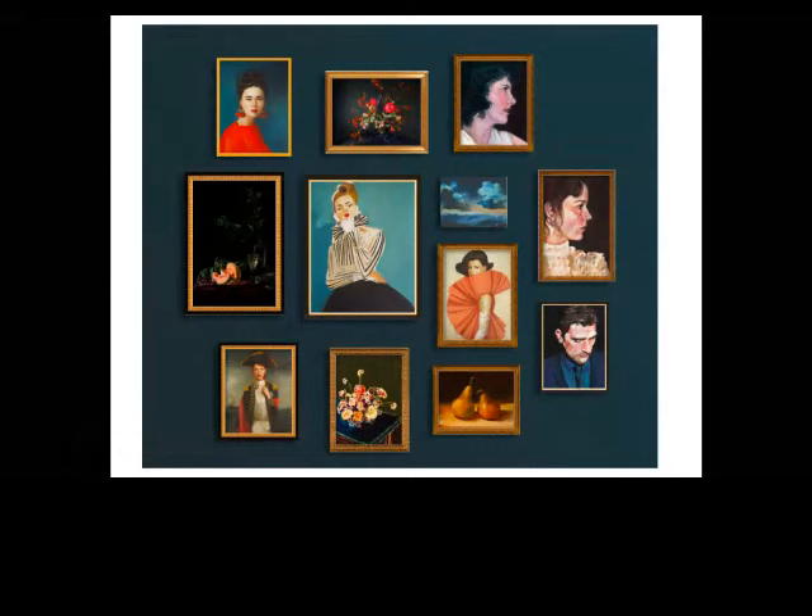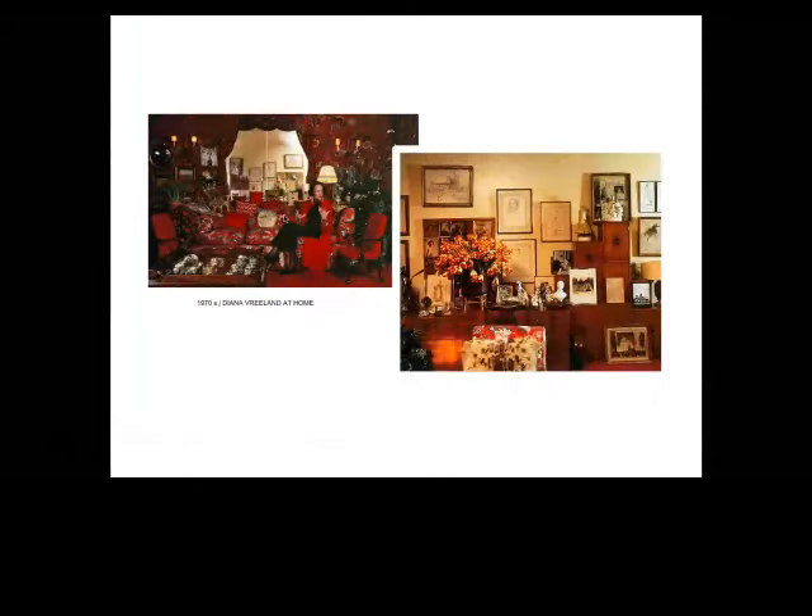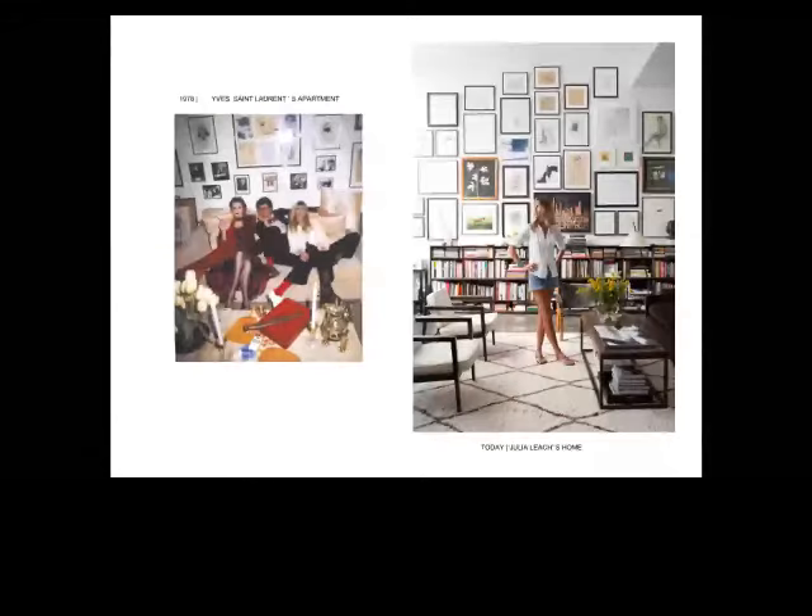In Diana Vreeland's fashionable home in the 1970s — she was the former editor-in-chief of Vogue — you can see fabric on the wall covering with art hung on top of it. And then there's Yves Saint Laurent's apartment, where the style is becoming a bit more modern. This photo from Julia Leach's home — she was the creative director of Kate Spade — shows her Venice Beach home, which feels very laid back with a lived-in look. As you can see from all these examples, the gallery wall is truly timeless and has evolved over time.